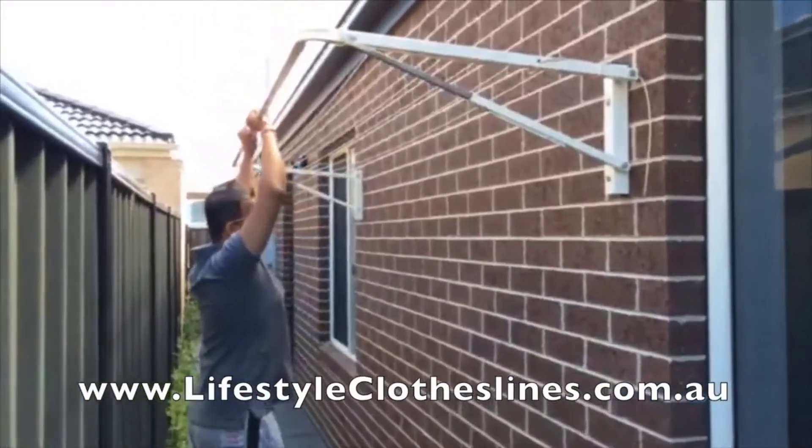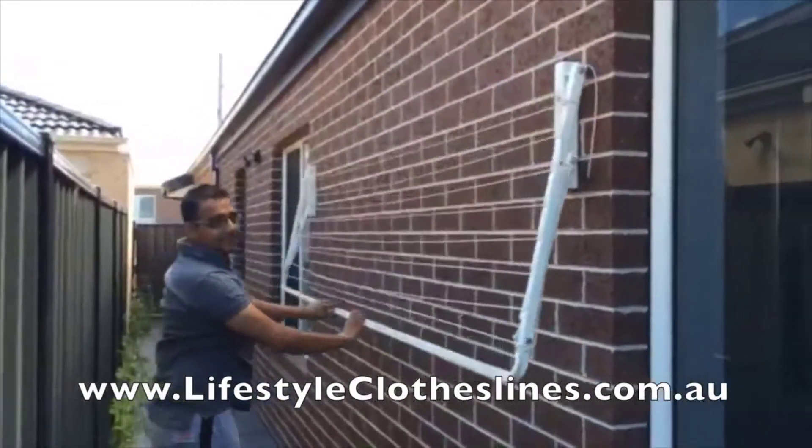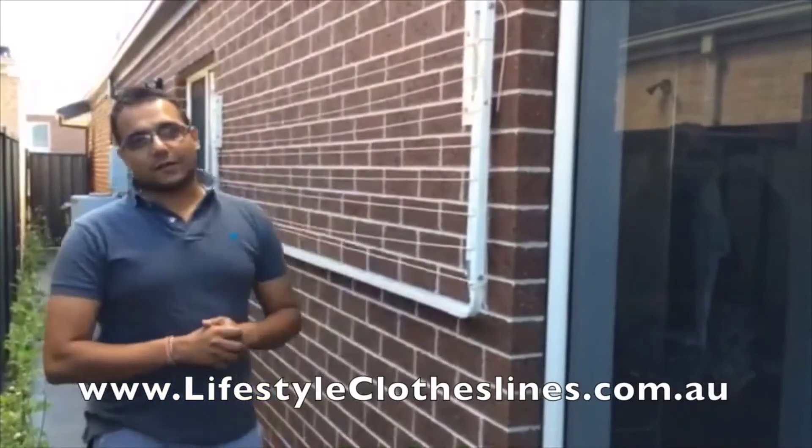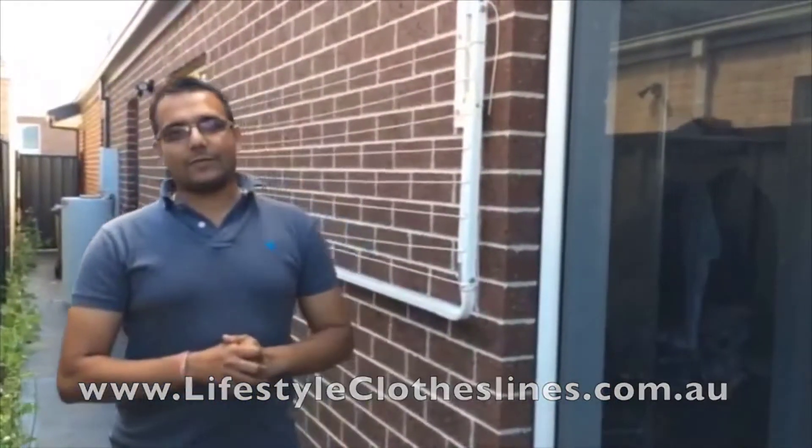The colour that we've got really matches the window colours that we have. And the good thing about it is it's Australian made. I would highly recommend people to get the Lifestyle Clothesline. Thank you very much.